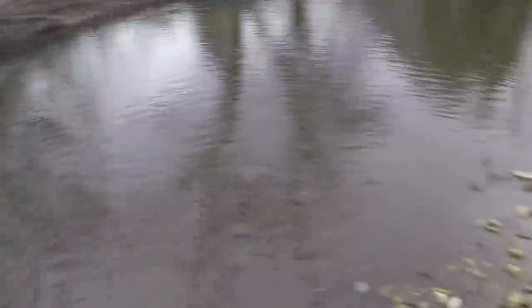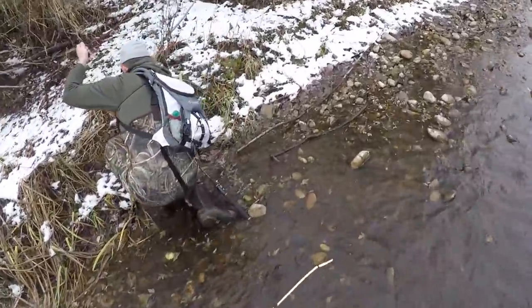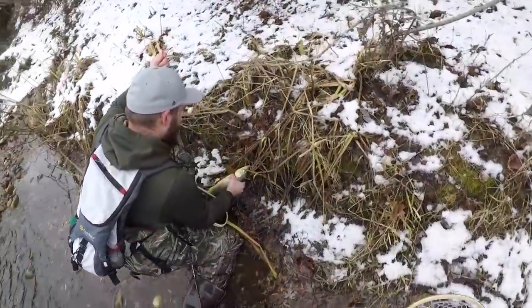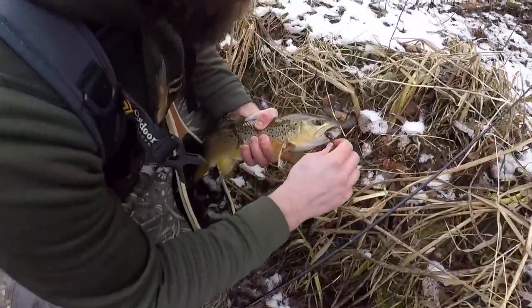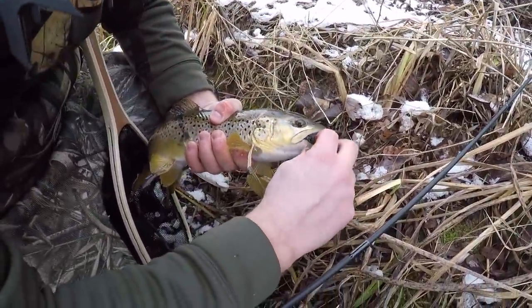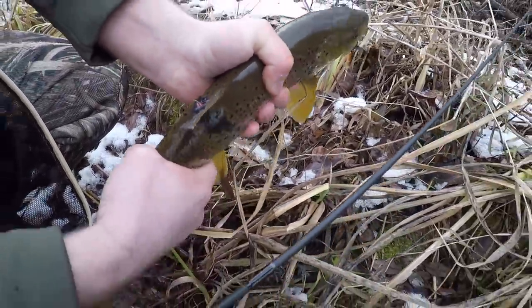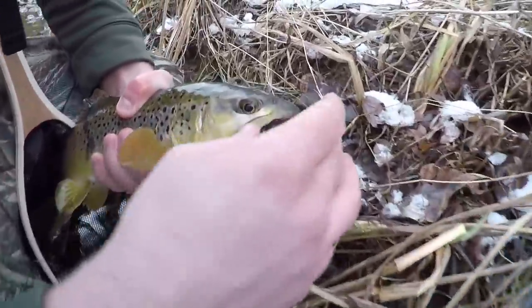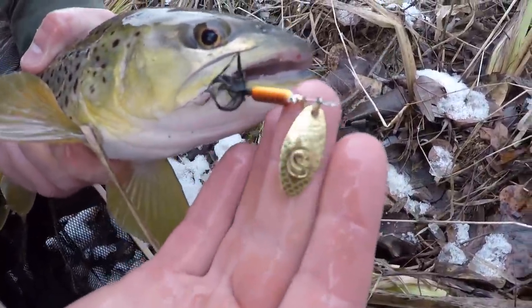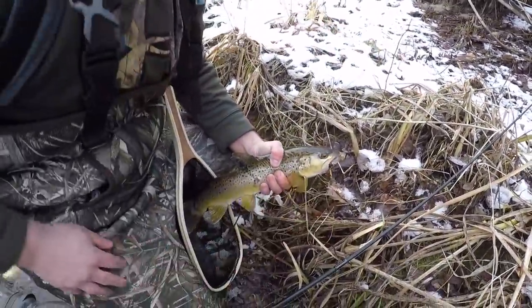Gage has a nice one — let me grab the net. Oh my gosh, there you go. Oh my cow, dude, nice one. There's a bigger one that we're after. Man, look — he has a sore on his dorsal fin. Oh yeah, he got hit by something — looks like something tried to take a bite out of him. What'd you get him on? Nice little brown trout colored spinner. I'll have a link in the description below to the kinds of spinners we're using.